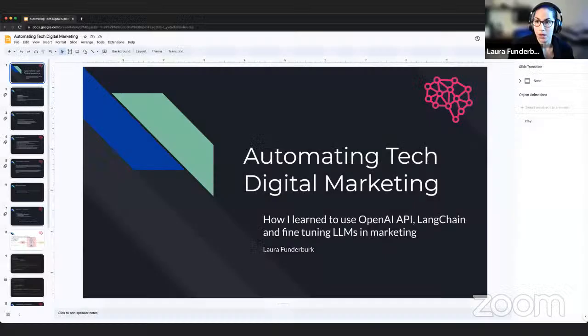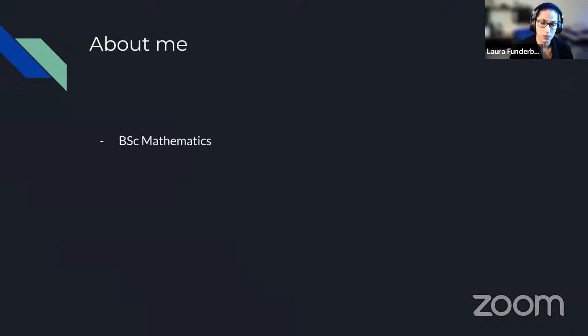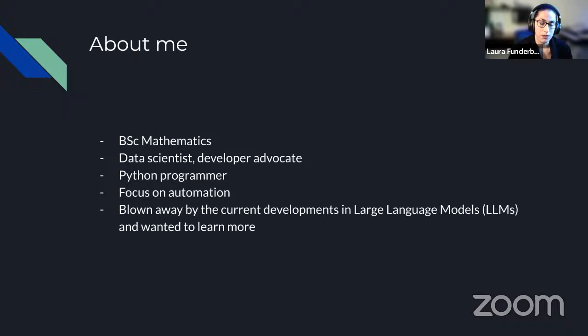Thank you so much, Greg, and thank you for having me as part of the showcase. I'm really excited to share this project. The project I worked on was automating tech digital marketing, and I'm going to focus on the key elements I took from 4thBrain's course when solving this problem. I had a chance to combine a number of different technologies — I learned how to use things like the OpenAI API along with LangChain, and I also learned how to fine-tune an LLM for my specific use case.